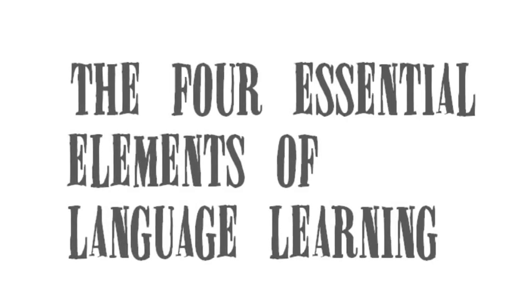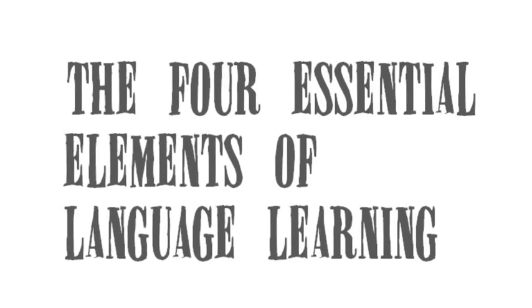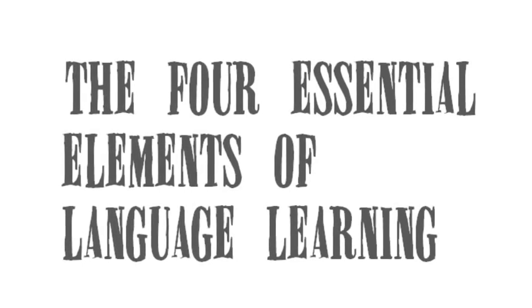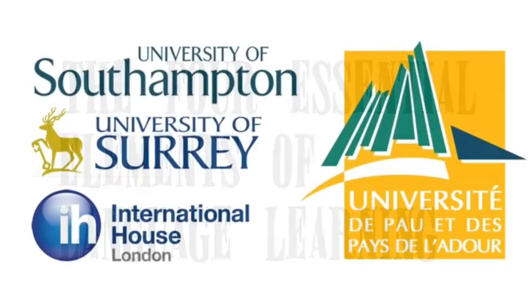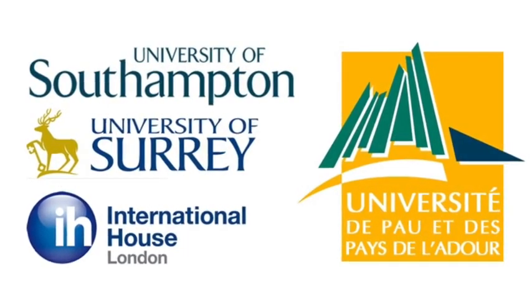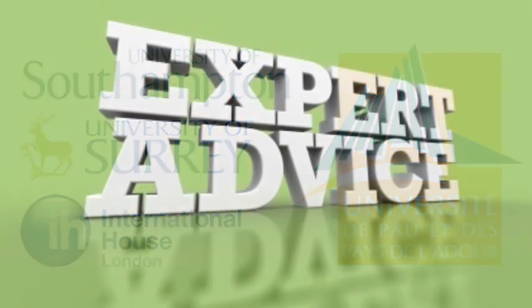Hi, I'm Mark Hellyer and in the next seven minutes I'll explain the four essential elements of language learning to you and show you the best way to improve your English for free. I'm a linguist and I've been involved in language learning and teaching for over 30 years, so I promise you I know what I'm talking about.